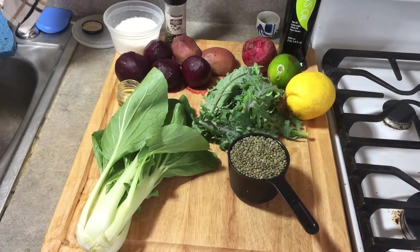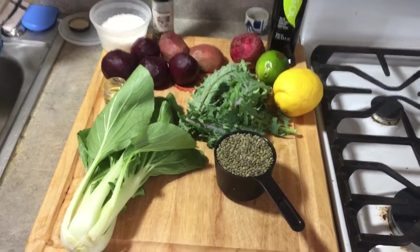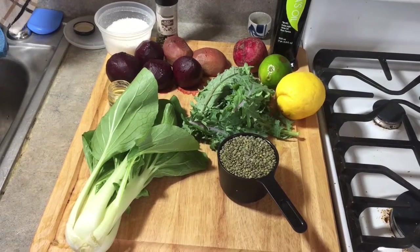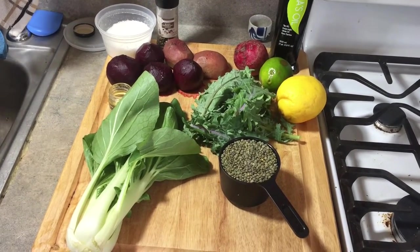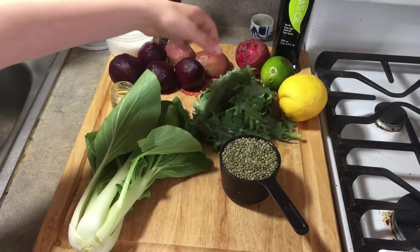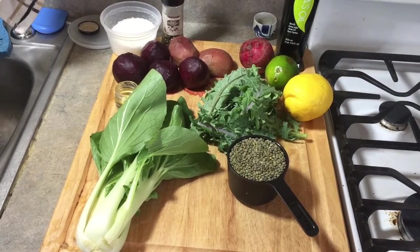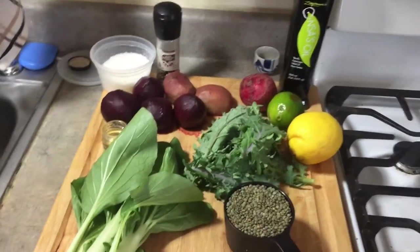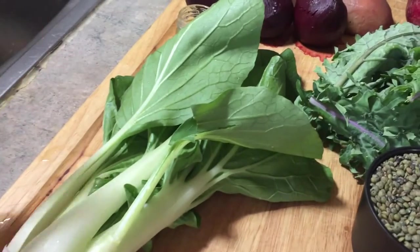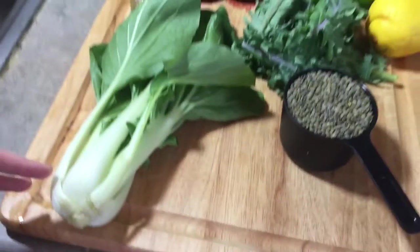You want two kinds of leafy greens. Ottolenghi calls for watercress and spinach. Unfortunately, my watercress went bad this morning, so I'm going to be using some local kale. And then this is a really interesting leafy green I've never used before — it's called tatso. It's an Asian variety of green, and you can use it just like spinach.